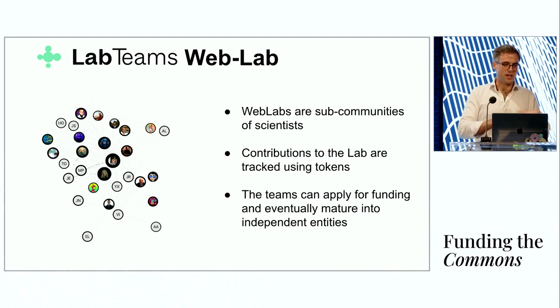Eventually labs can spin out as independent subDAOs — this could really be where future focused research organizations or future biotech companies meet, then branch off and focus on the project they want to develop.